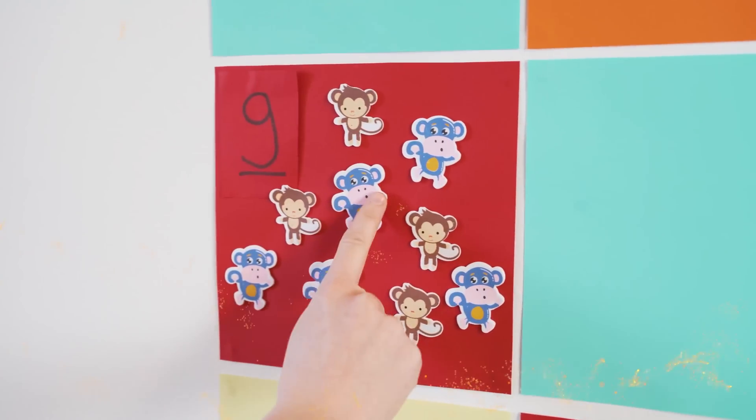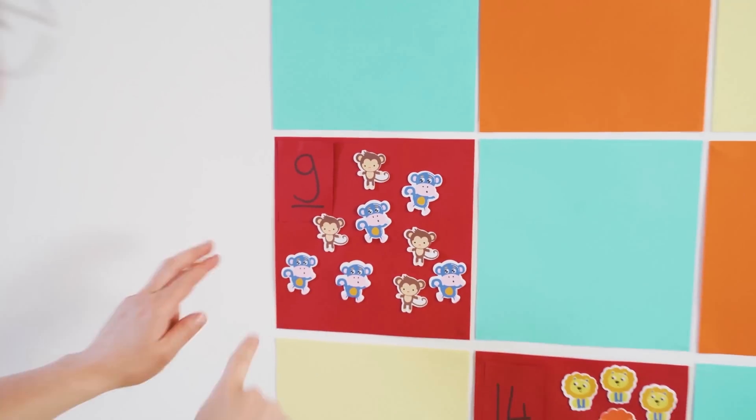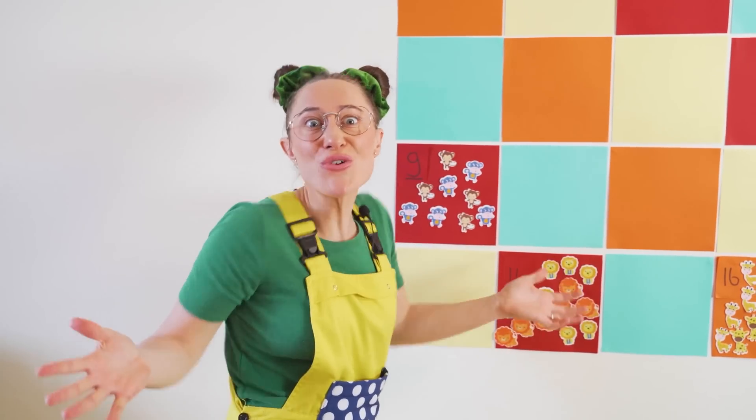One, two, three, four, five, six, seven, eight, and nine! Are you guys still counting with us? That's so great!